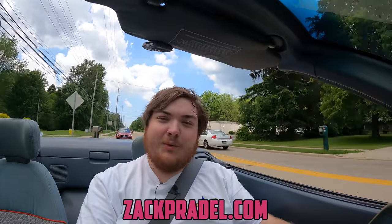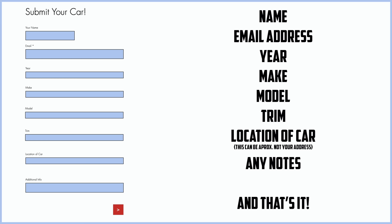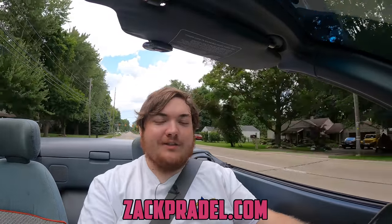Before we get into anything else, I have a website, zachpradel.com, where you can buy stickers like this retro sticker pack — which would fit very well with this Geo Metro — or a big freaking bottle sticker, both with free shipping. You can also submit your own vehicle to be reviewed through a quick and easy submission form, and read my behind-the-scenes blog to see what I'm filming before it comes out on the channel.